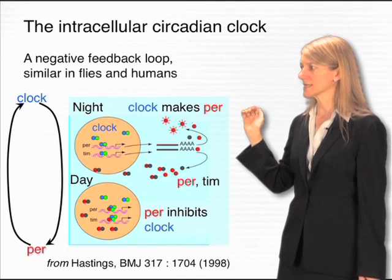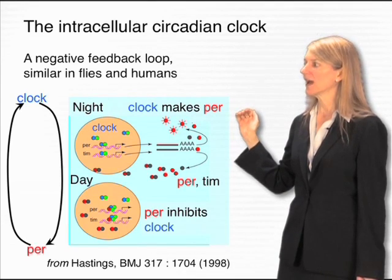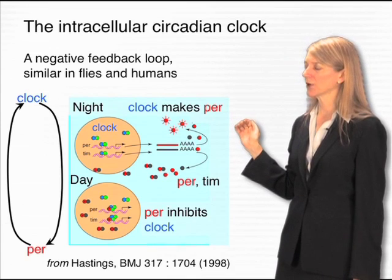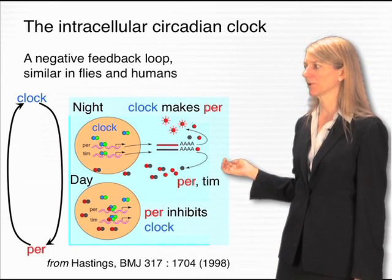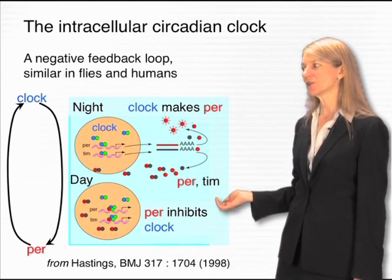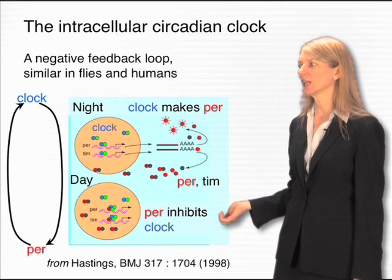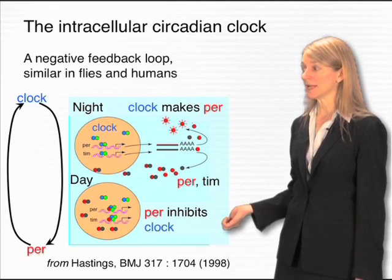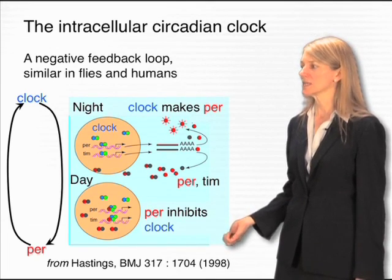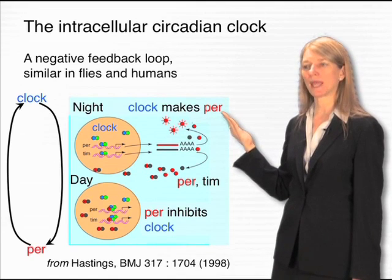During the night, a transcription factor named clock drives the expression of the PER gene, identified from that early fly screen. Early in the night, PER is unstable, but over time it becomes more stable and builds up. Its buildup during the night causes it to eventually accumulate at sufficient levels to enter the nucleus early in the day. When PER enters the nucleus, it inhibits the clock gene that is turning PER on. Eventually that means PER will run down again, because the clock gene is no longer driving its transcription. As the day wears on, PER becomes less active and clock becomes active again, so that night, clock can begin to make PER again.